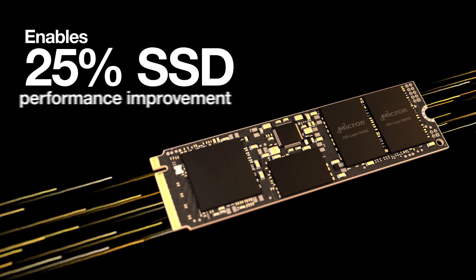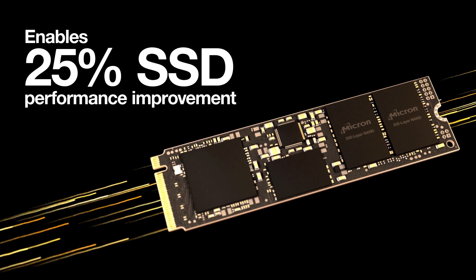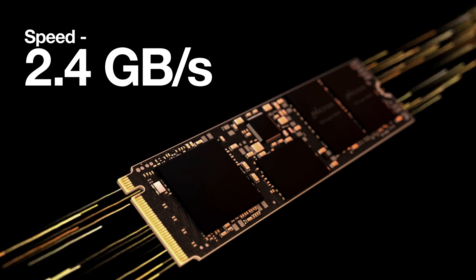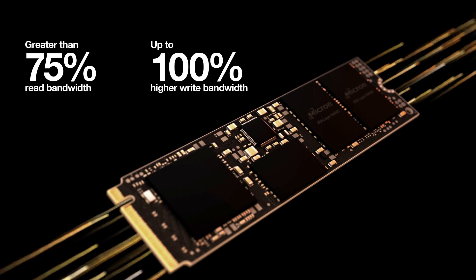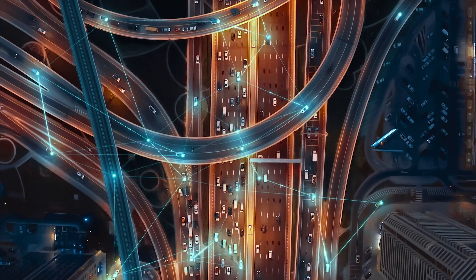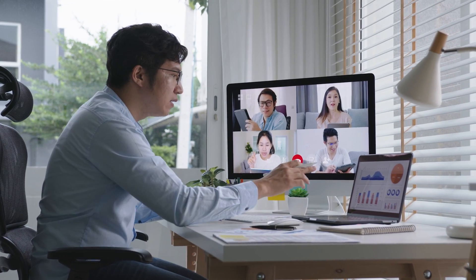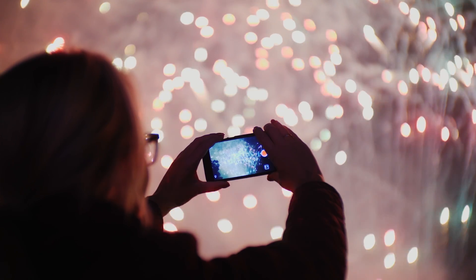And it enables up to 25% better SSD storage performance for the most demanding workloads, with the industry's fastest NAND operating at speeds up to 2.4 gigabytes per second. With much higher read and write bandwidth, products based on Micron's 232-layer 3D NAND technology make high-capacity storage available to a broader range of applications and services.